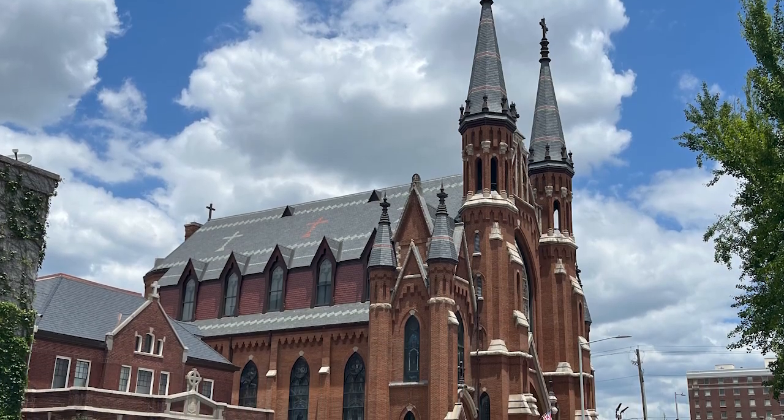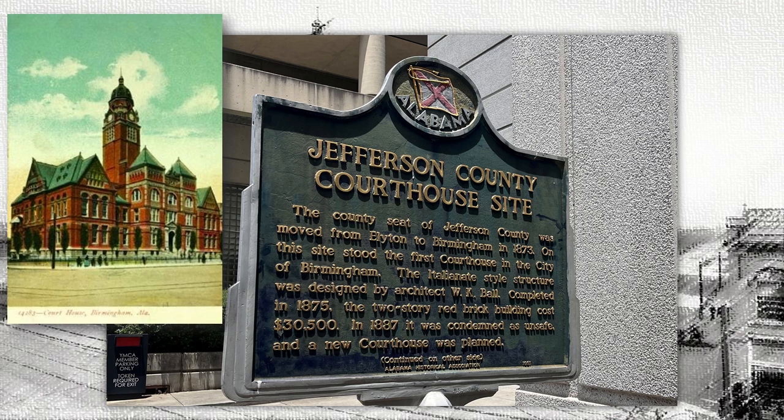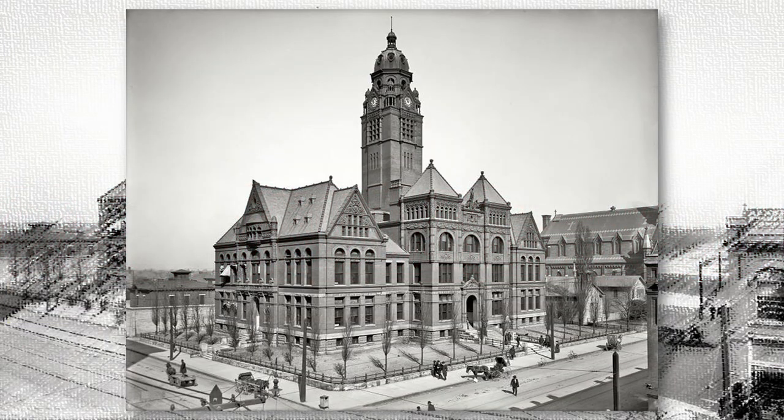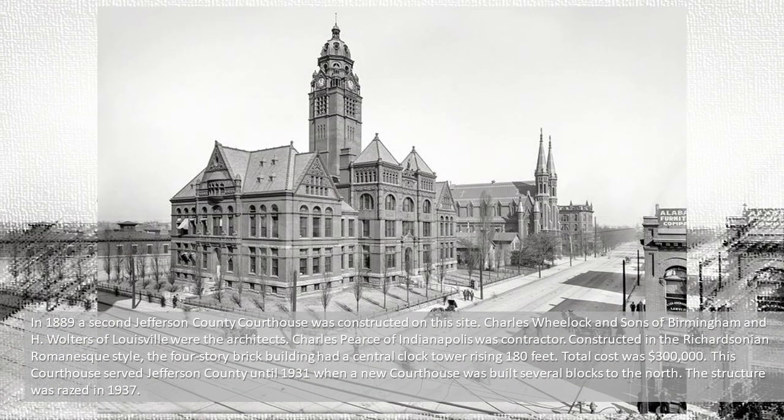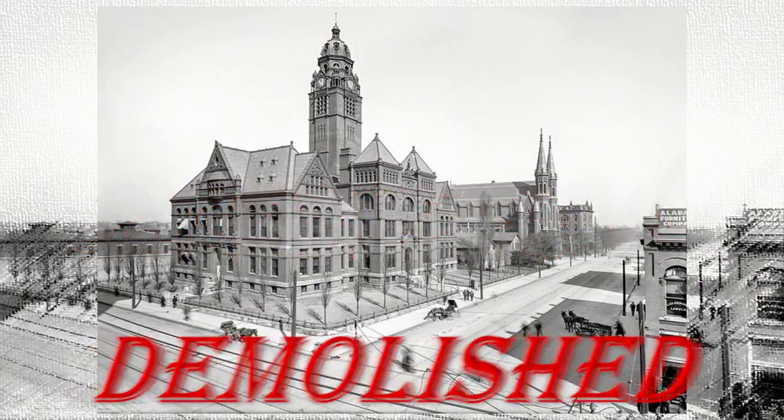You'll want to watch the short I put out on the cathedrals and churches in Birmingham. The county seat of Jefferson County was moved from Ellington to Birmingham in 1873. On this site stood the first courthouse in the city of Birmingham — a Italianate-style structure designed by architect W.K. Ball, completed in 1875. The two-story red brick building cost $30,500. In 1887 it was condemned as unsafe, and a new courthouse was planned. In 1889, a second Jefferson County Courthouse was constructed on the site in the Richardsonian Romanesque style. The four-story brick building had a central clock tower rising 180 feet, at a total cost of $300,000. This courthouse served Jefferson County until 1931, when a new courthouse was built several blocks to the north. The structure was razed in 1937.